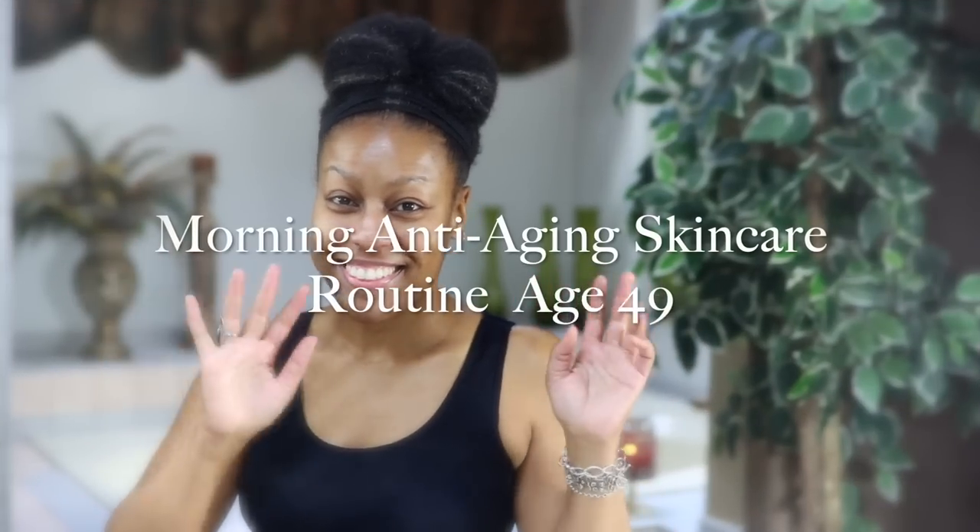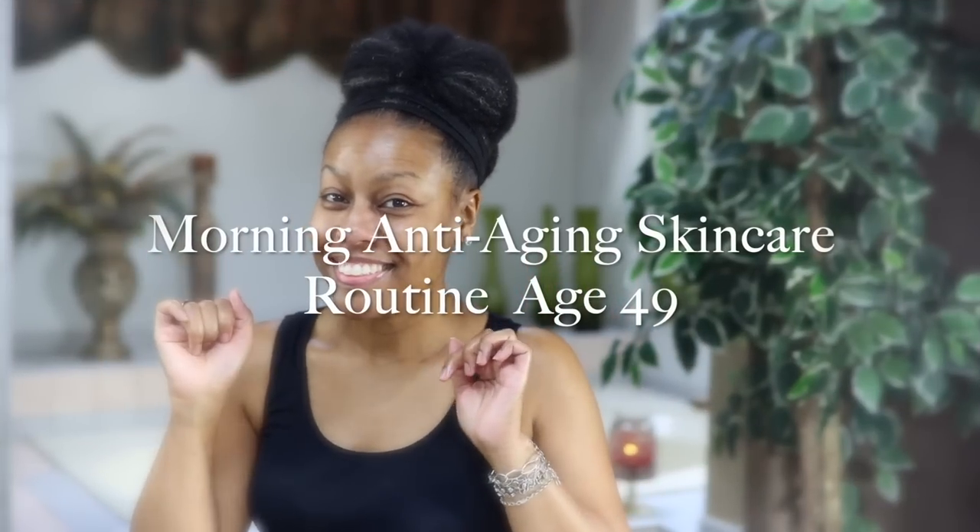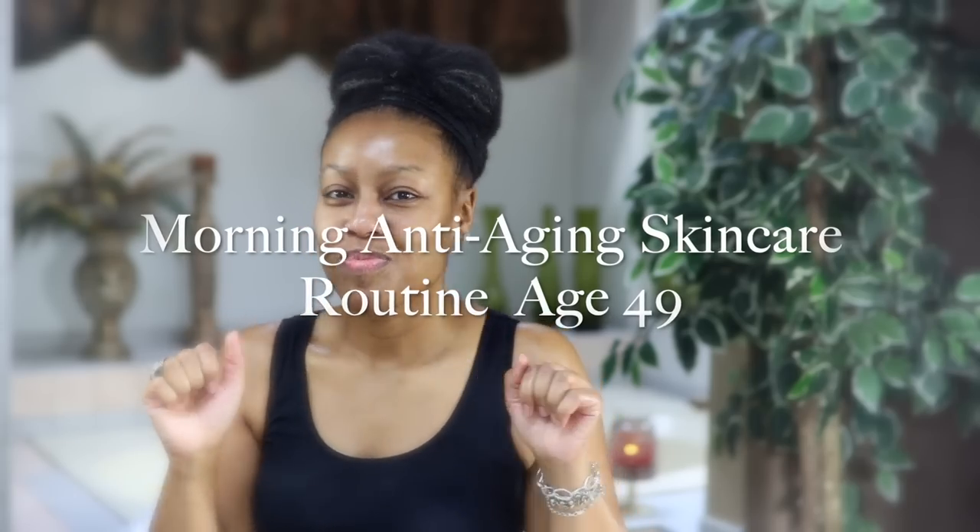Hello everyone! I'm all smiles today with my morning anti-aging skincare routine at age 49.